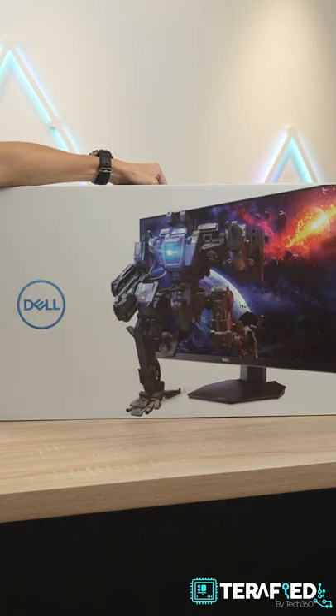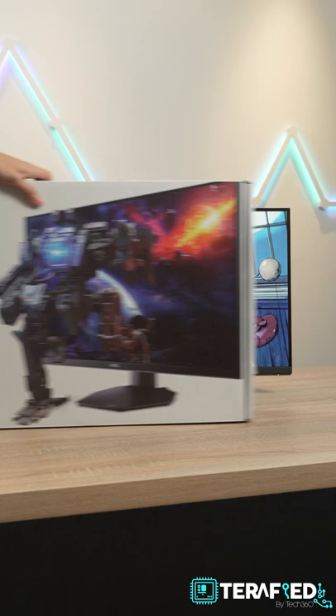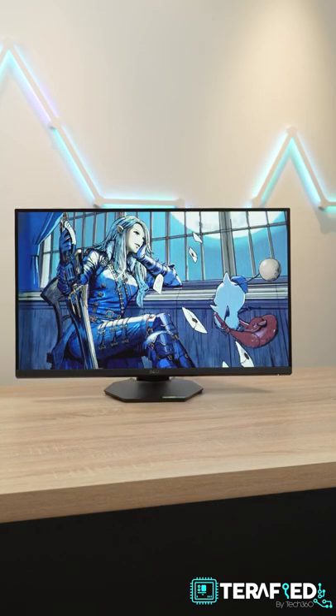At $389, it's neither the cheapest option nor the most expensive monitor in its weight class, but one thing's for sure — it's definitely the safe option.